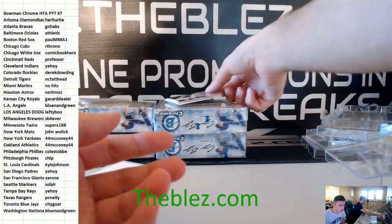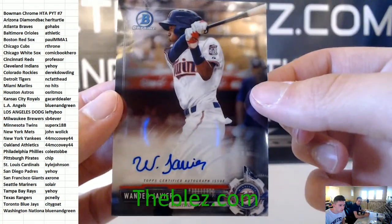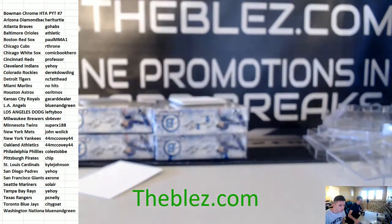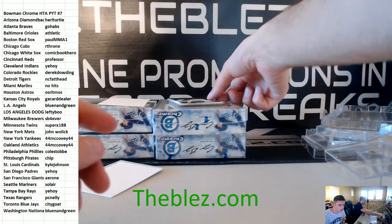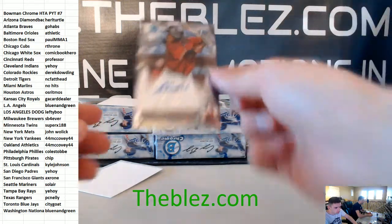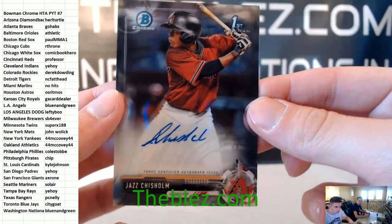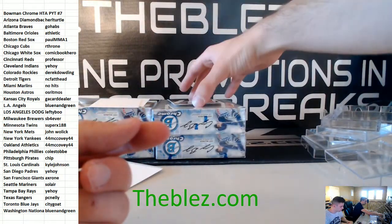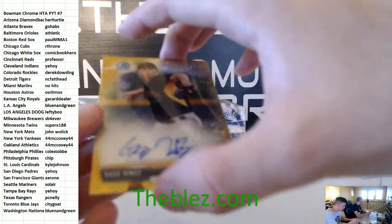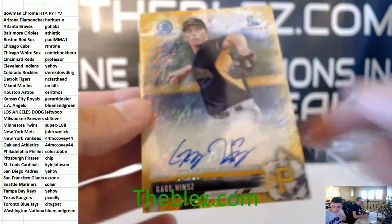Base autograph — it's a Wander Javier case for the Twins. Gold on the bottom: Jazz Chisholm for the D-backs. And then we have Gage Hins for the Pirates. We're seeing a lot of gold autographs for the Pirates these days.